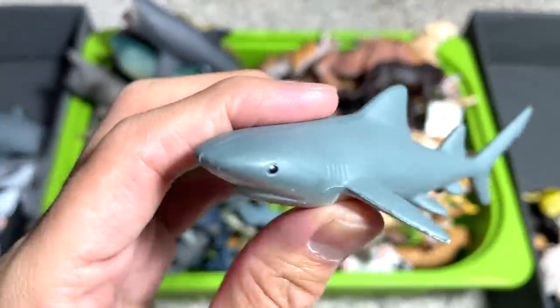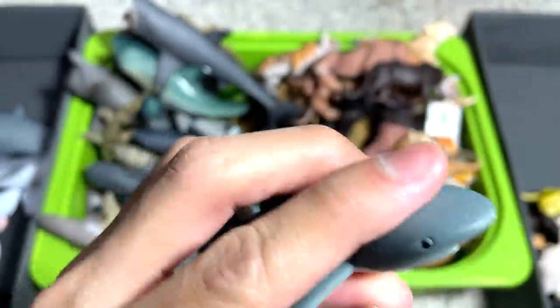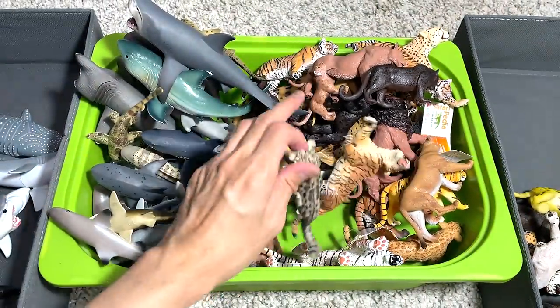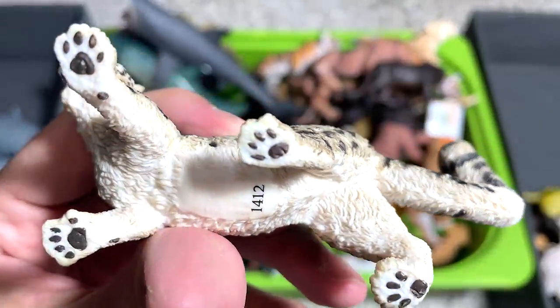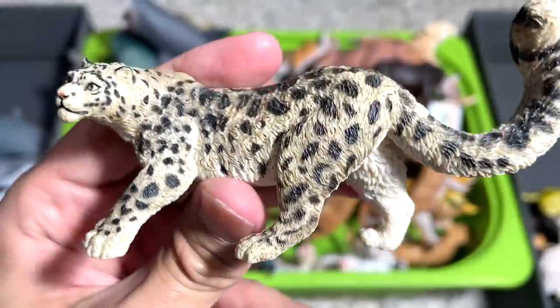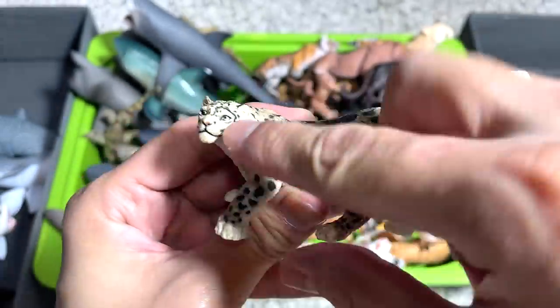I have no idea what breed or species this is — it doesn't have the name written right below, but still a really good looking one. Oh, I love this Clouded Leopard. It has been around with me for many years. I'm not too sure which brand produced this, but the fur is really beautiful and I love the pose.